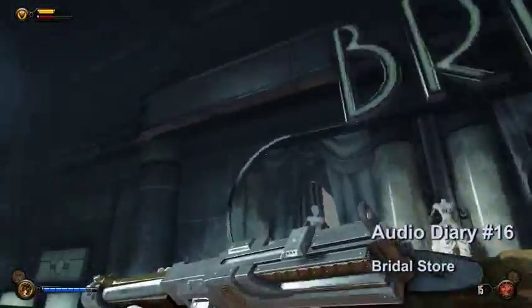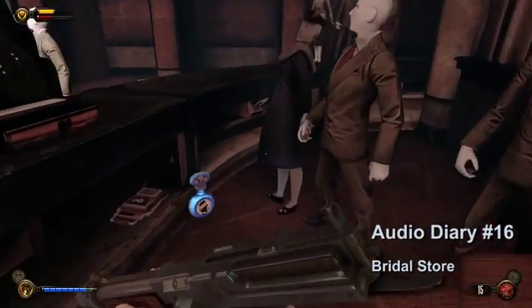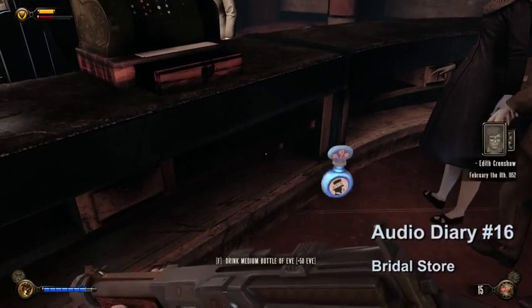Audio diary number sixteen will be in the bridal store just right of the customer service desk. The audio diary will be behind the counter underneath the register.